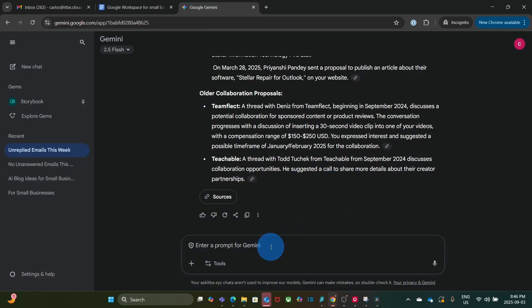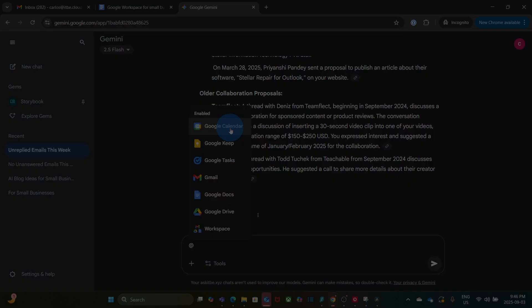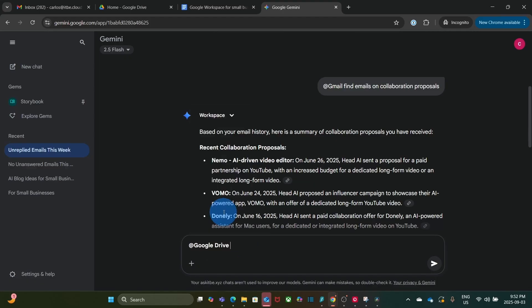Just as we can connect with Gmail, we can connect with other Google tools like Google Docs, Google Drive, and even our calendar. We type the @ sign, click on Google Drive, and can search for files based on a name, specific words within a document, titles, or a particular subject. Gemini will access our Drive and search for those documents.